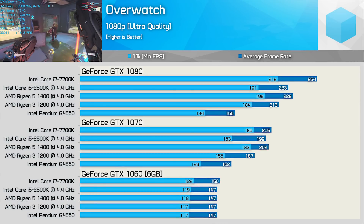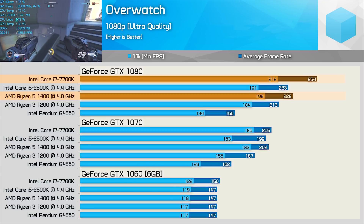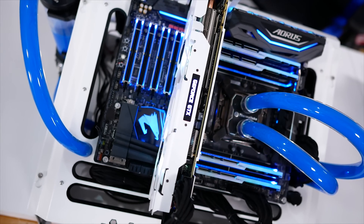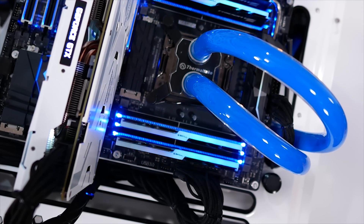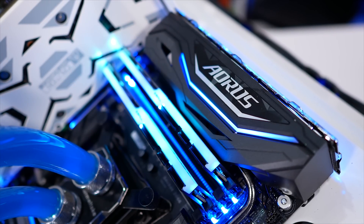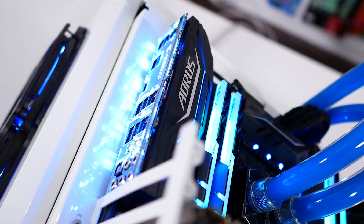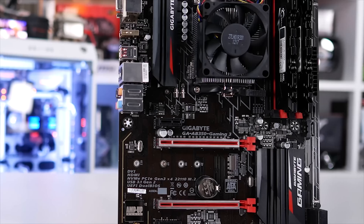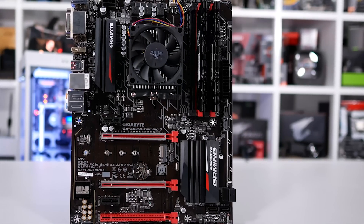But what about the future? We saw that even when overclocked the R5 1400 was still 10% slower than the 7700K with the GTX 1080, and that margin will no doubt grow with the 1080 Ti and faster GPUs. But how many of you stretching your budget for a GTX 1070 now are going to upgrade the GPU within 24 months? Almost none. So in three to four years when you finally upgrade from the GTX 1070, that's when I'd evaluate the Ryzen 5 1400 and potentially the AM4 platform — it'll likely make more sense to save money now and put it towards an upgrade later.